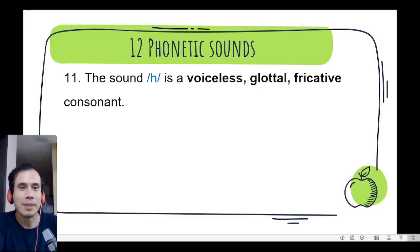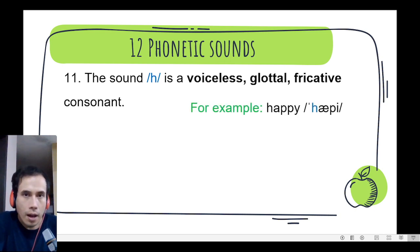Number 11. The sound is a voiceless glottal fricative consonant. For example, happy, happy, happy. Very good.